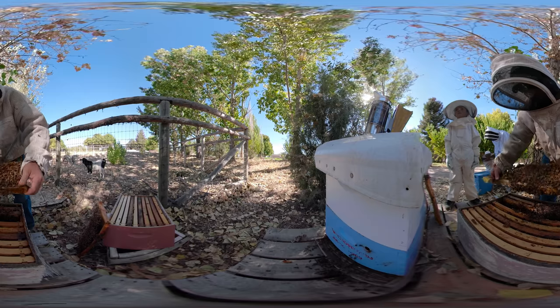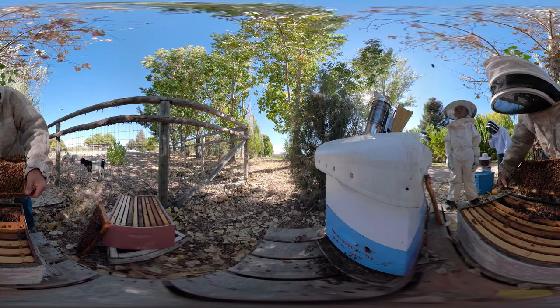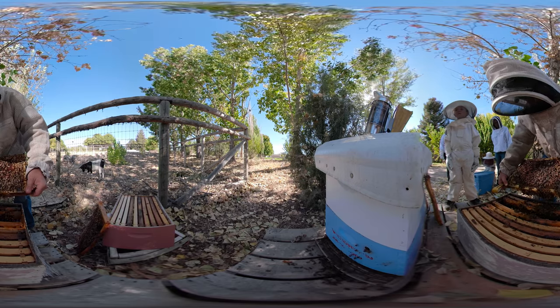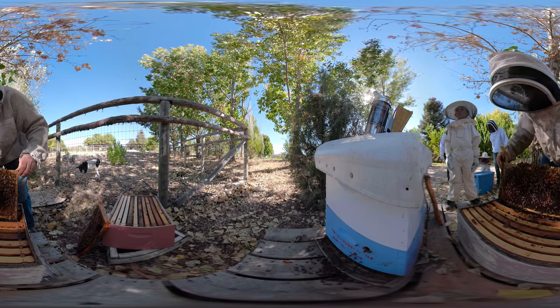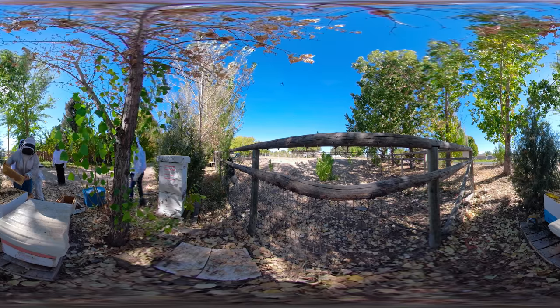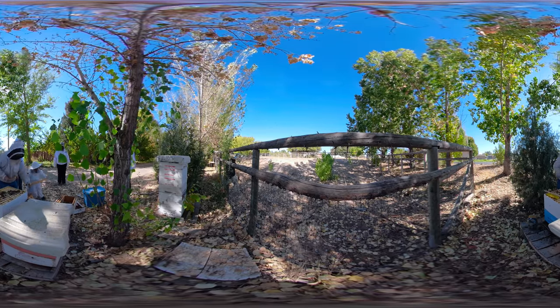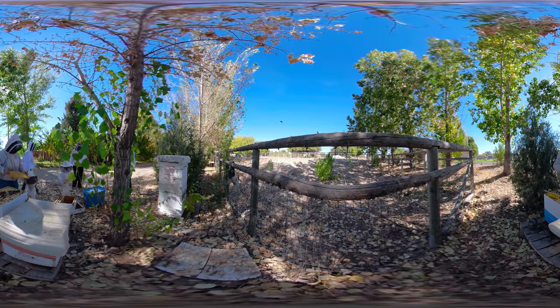Bees build their wax cells with an angled slope so the honey sits in there and doesn't run out. Once the cell is full, the bees cap it off with wax. At the end of the season, beekeepers Kirk and Heidi Tubbs and their kids pull out the frames of honeycombed wax cells. Beekeepers wear special clothing to protect themselves from getting stung. Kirk leaves most of the honey in the hive so the bees will have plenty of food for winter. The rest goes off for harvesting.